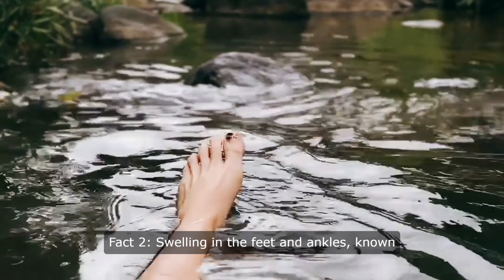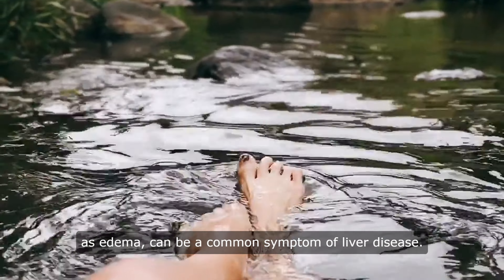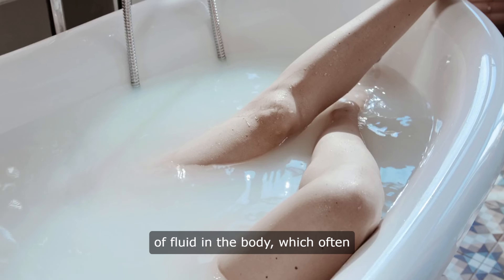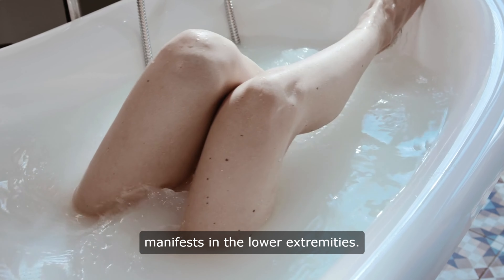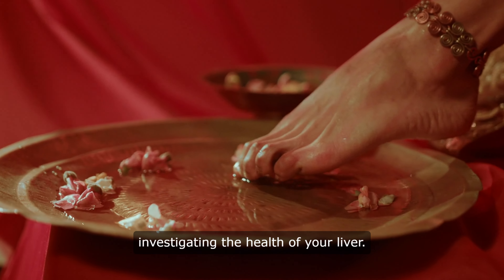Fact 2: Swelling in the feet and ankles, known as edema, can be a common symptom of liver disease. When your liver is not functioning properly, it can lead to a buildup of fluid in the body, which often manifests in the lower extremities. So, if you're experiencing unexplained swelling in your feet, it may be worth investigating the health of your liver.